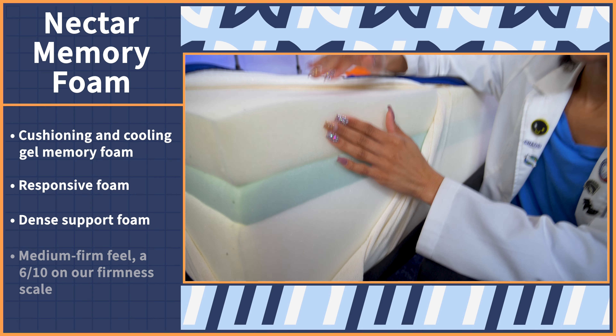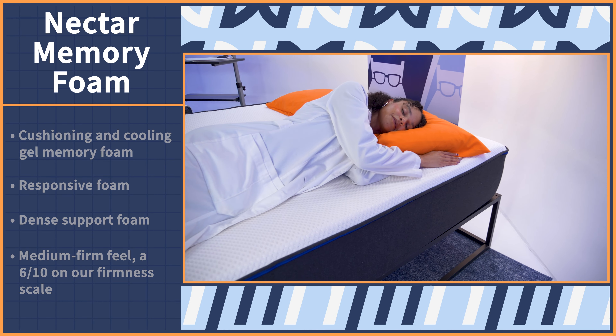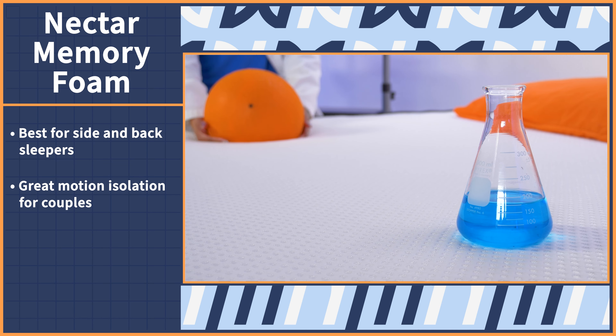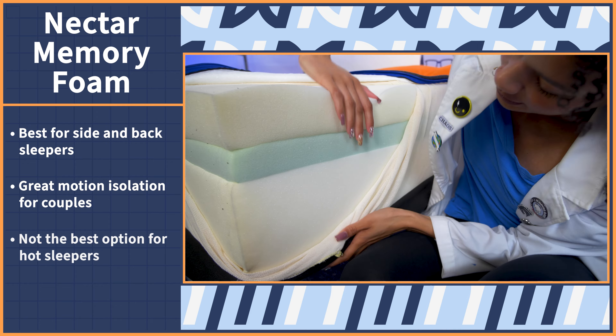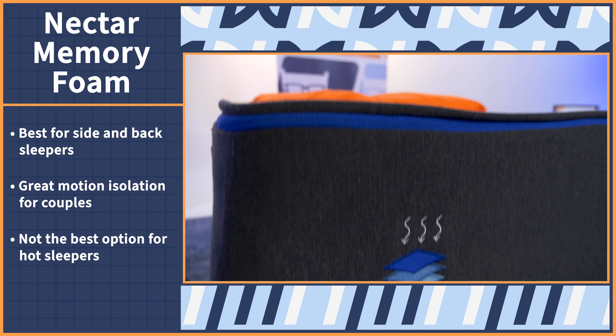Combined, these materials give the mattress a medium firm feel, which is a 6 out of 10 on our firmness scale. So we think it's best for side and back sleepers. The foam isolates motion very well, so it works for those who sleep with a partner. Since foam holds on to heat, it may not be best for very hot sleepers, but the cool to the touch cover does add a nice cooling sensation.